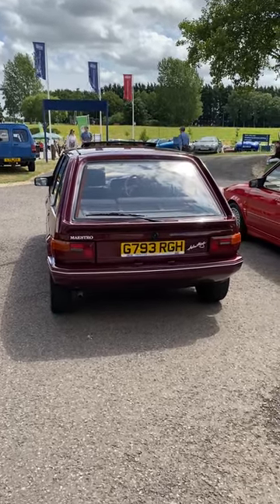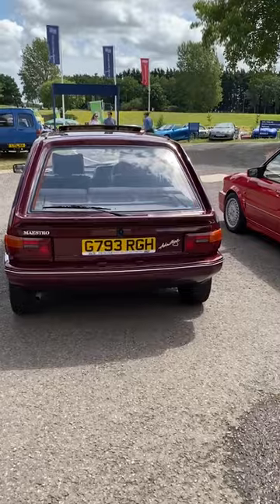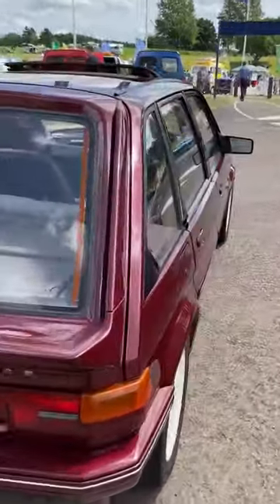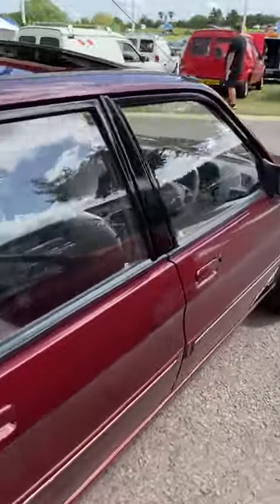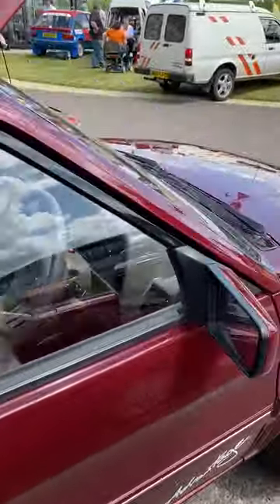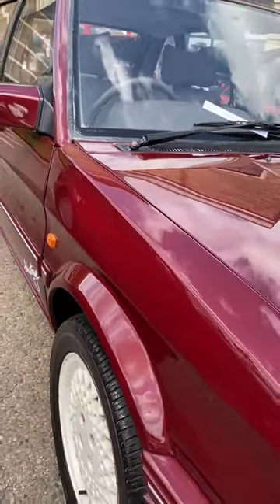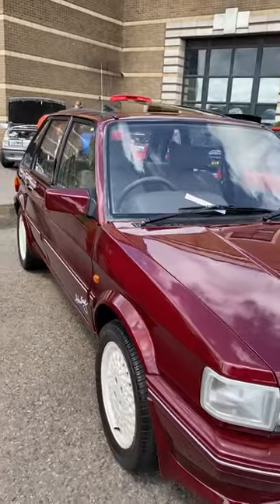It's hard to believe there are so few of these maestros about, but here today is probably the rarest of the rare — it's a Maestro Advantage, a special edition produced by Austin Rover, with those white trademark wheels.